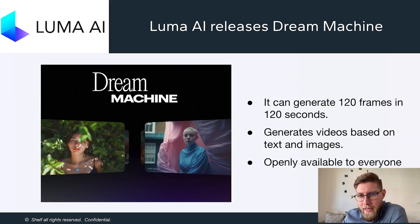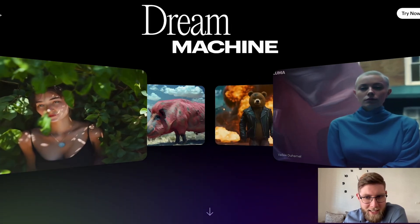This week I want to talk about two companies which also released new models or new products. The first one is Luma AI, and they released Dream Machine. It can generate videos or frames very quickly — one frame per second, or 120 frames in 120 seconds. It generates videos based on text and based on images.